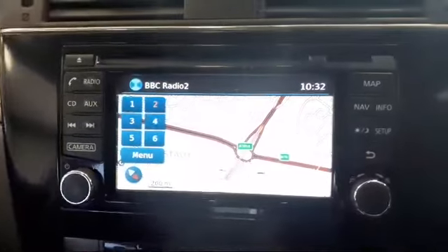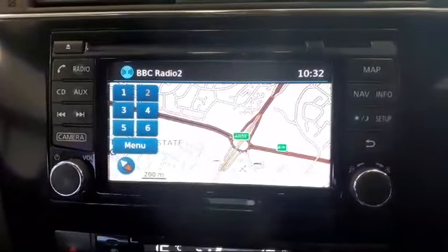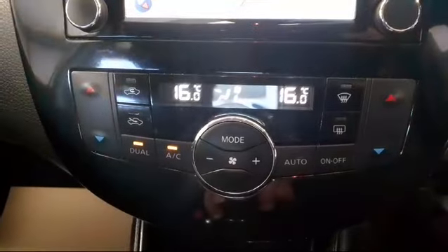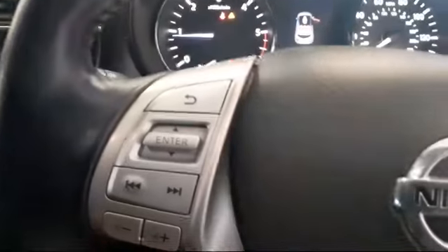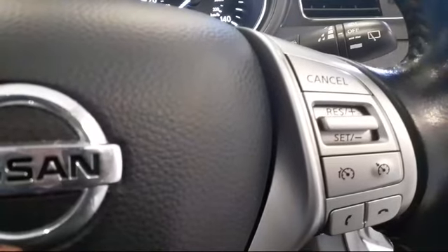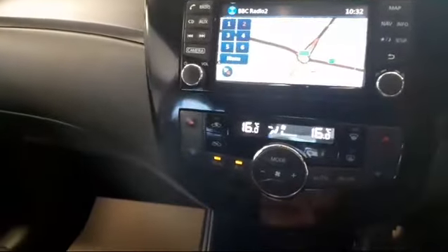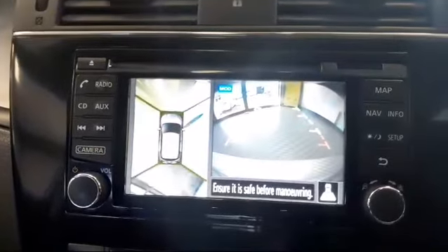There you can see the features such as the sat-nav, DAB radio, climate control, and the cruise control is on the multifunction steering wheel. It also has a reverse parking camera.